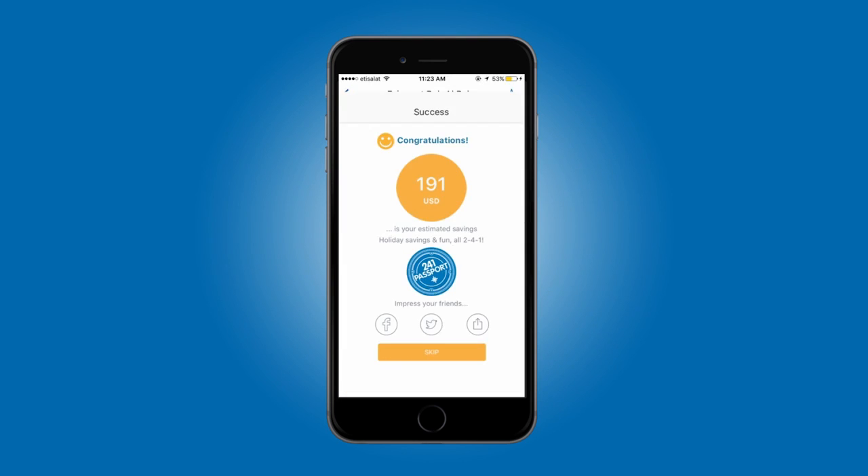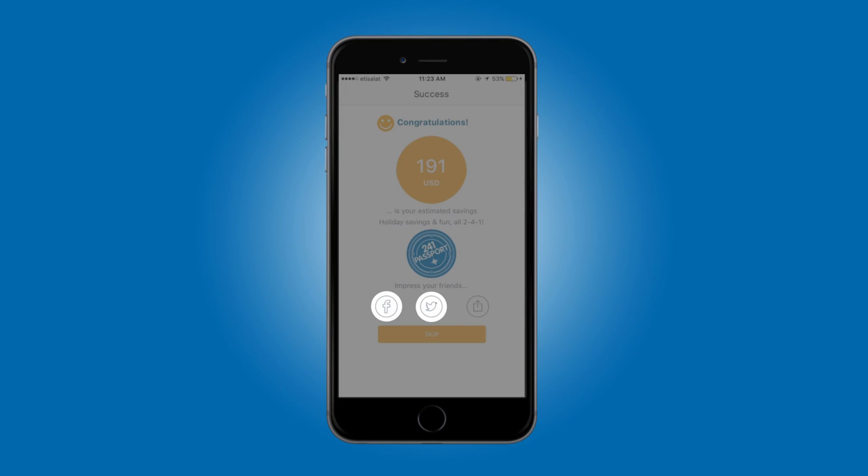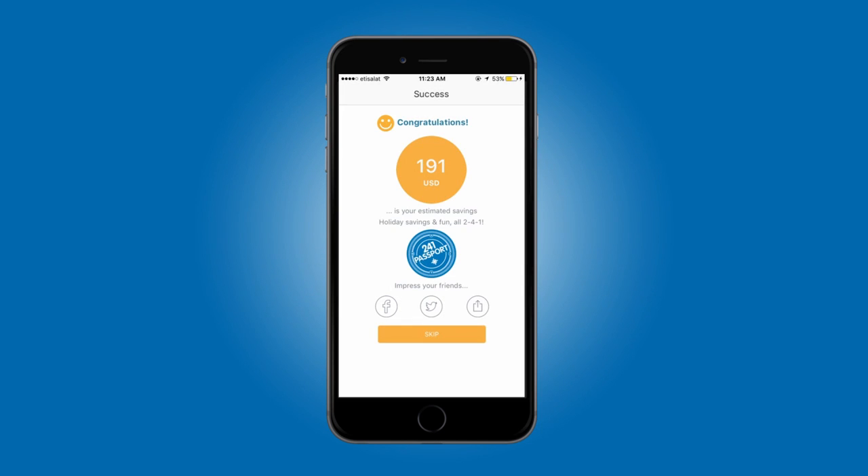Make sure you share your savings screen via social media and leave a review for the hotel on TripAdvisor.